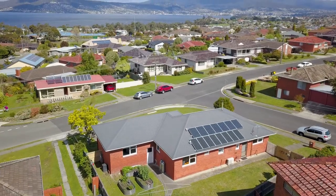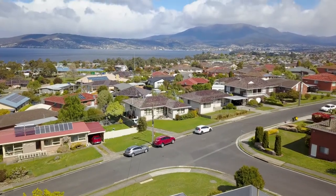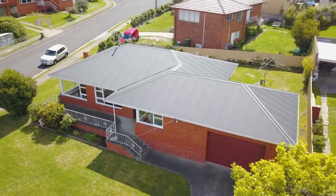Howrah has always been one of Hobart's most popular and in-demand suburbs. You're only minutes walk to Shoreline Shopping Centre, the popular Howrah beaches, all facilities and schools, and only 15 minutes from the Hobart CBD.